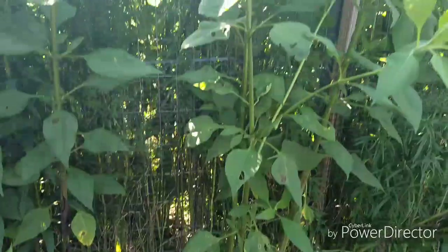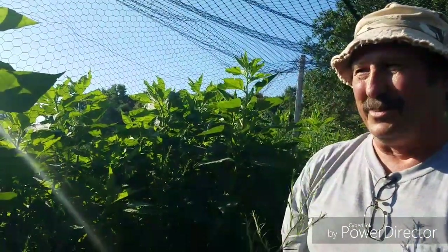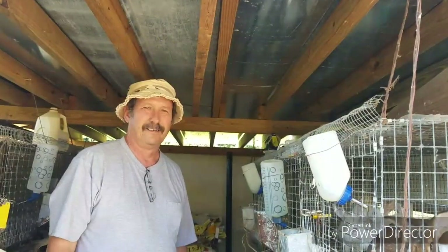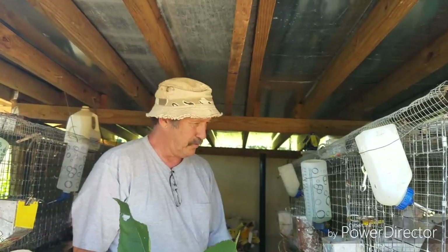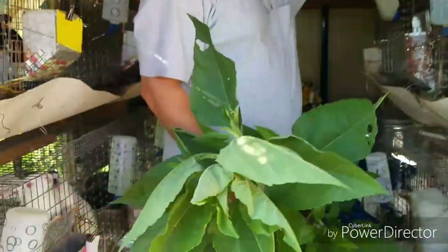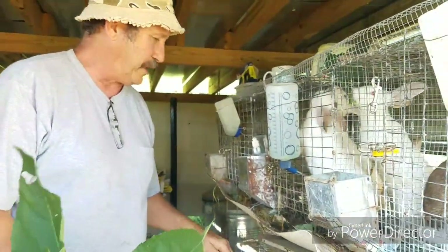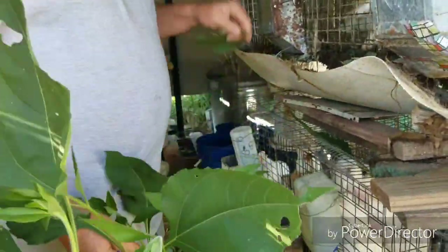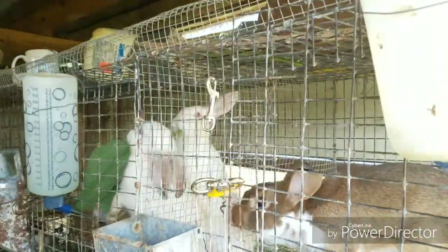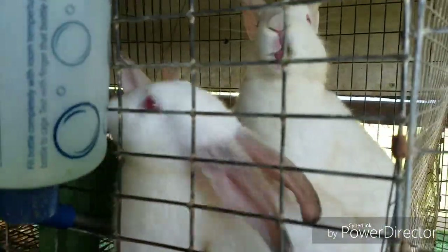We're going to go over to the rabbits now. I'm going to fill them a little bit more of the weeds and the Jerusalem artichokes. These are our Jerusalem artichokes. I'm just going to pull some leaves off to give everybody. They had some commercial feed this morning, so I'm just going to pull the leaves off and divide it up between everybody so that anyone who's actually hungry won't be going nuts with me.